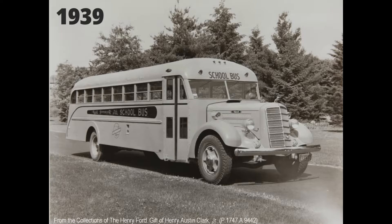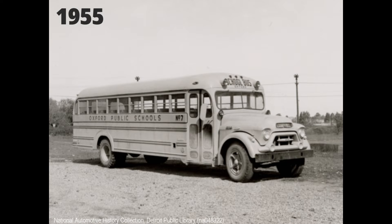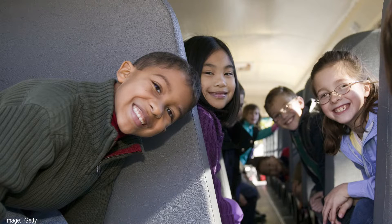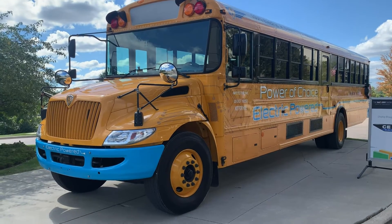The iconic yellow school bus. In America, they really haven't changed much. Most states still do not require seatbelts to restrain the little monsters inside. But quietly, a revolution is happening.